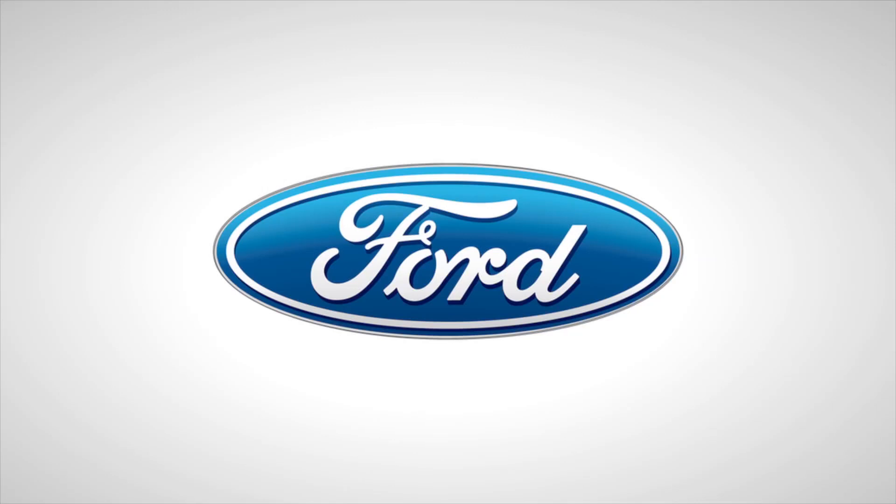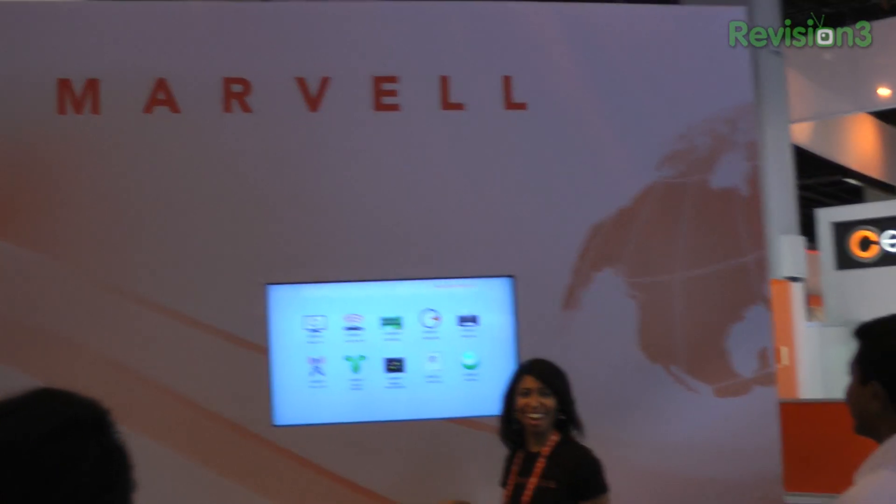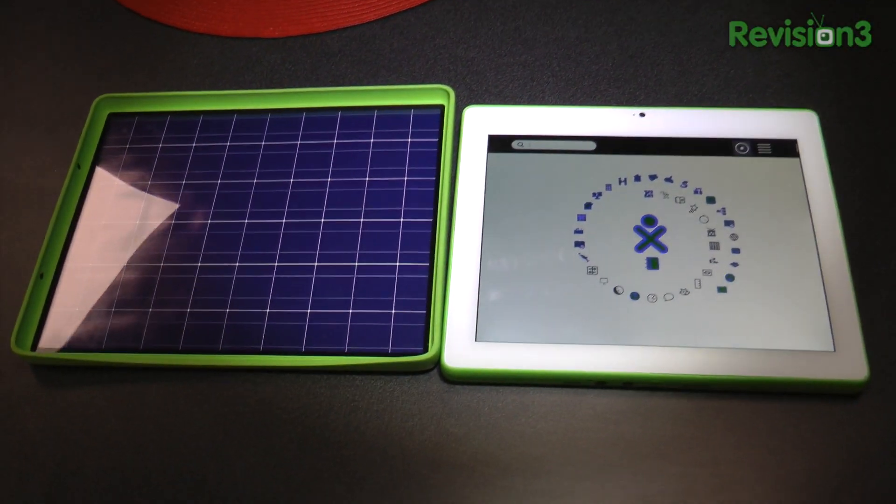Thanks to Ford for powering our CES coverage. Our customer is children in the bottom 25% of the world, and this is the only computing device they've ever seen in their whole lives.